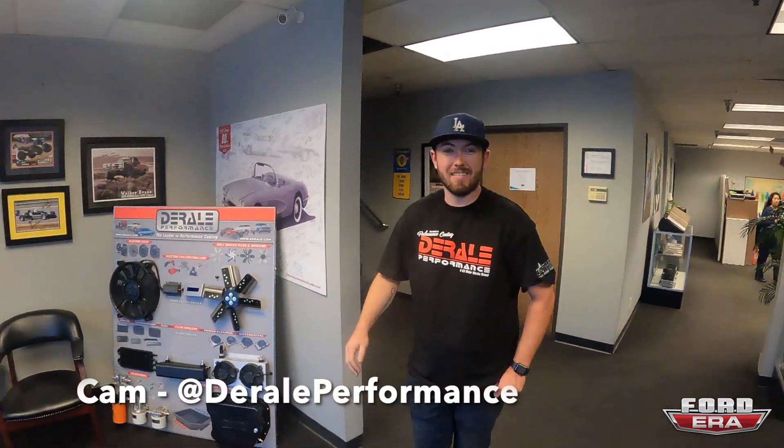Welcome back to another episode of Ford Hour, I'm Salomon and we are over here at Derale Performance. I just learned how to say it — literally my entire life I've been saying 'derail,' it's not, it's Derale. We got Cam, he's gonna give us a tour.